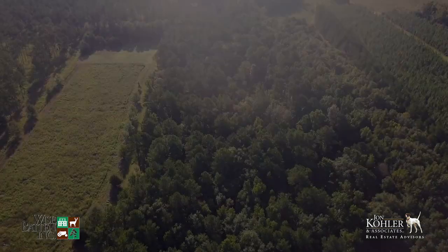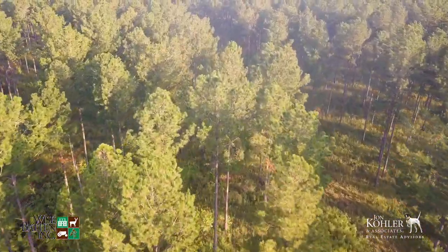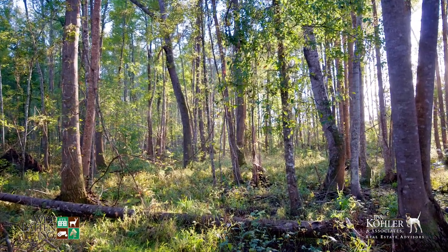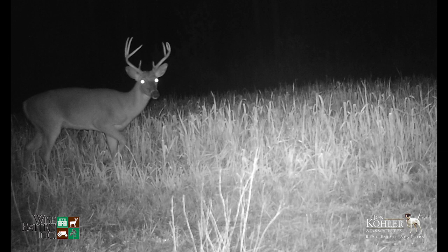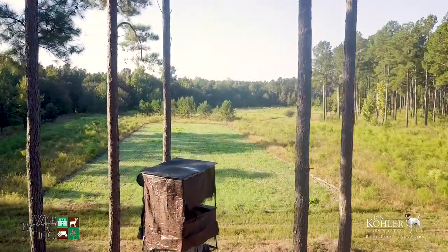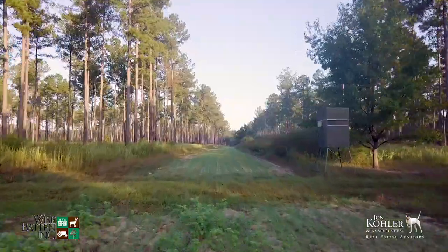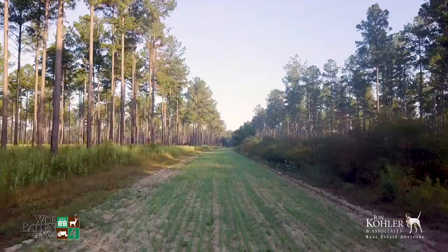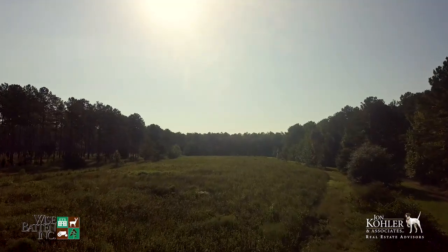Mill Pond Branch traverses through the property and is a tributary of the nearby Savannah River. The hardwood drains provide great habitat for wild turkeys and white tails, and this area is a hot spot for big buck activity. Established food plots are found throughout the property with elevated hunting blinds and feeders positioned with the hunter in mind. There's even a large dove field adjacent to the barn.